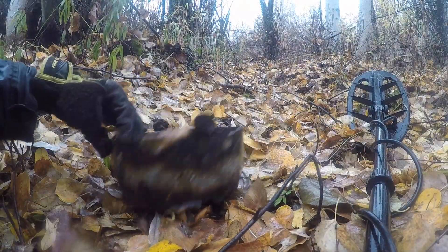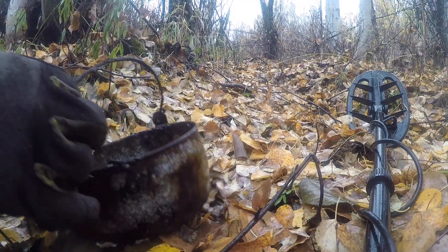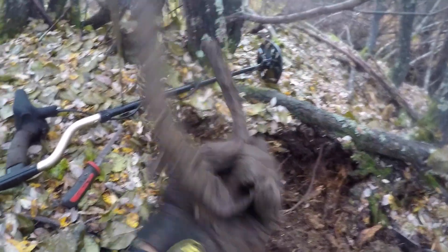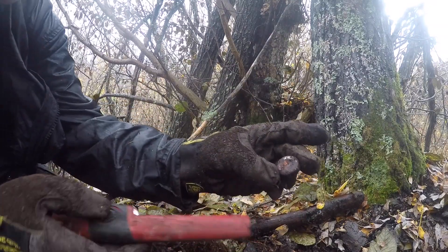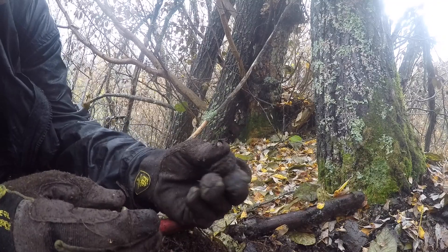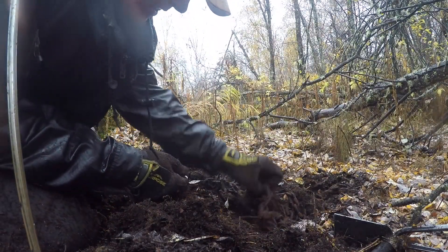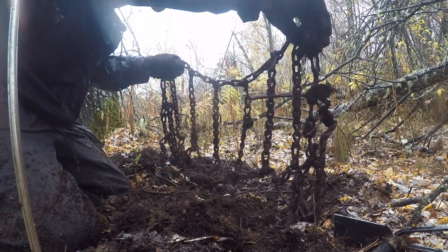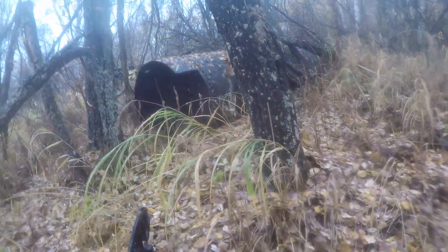It's pouring rain down here. Check out what I just found near this weird little place with a 55-gallon drum over there. I got a signal and started digging — got me another horseshoe, sweet! My next target was an old bottle cap, and then I had a big strong target. Check this out — it's an old set of tire chains. Is that crazy or what?